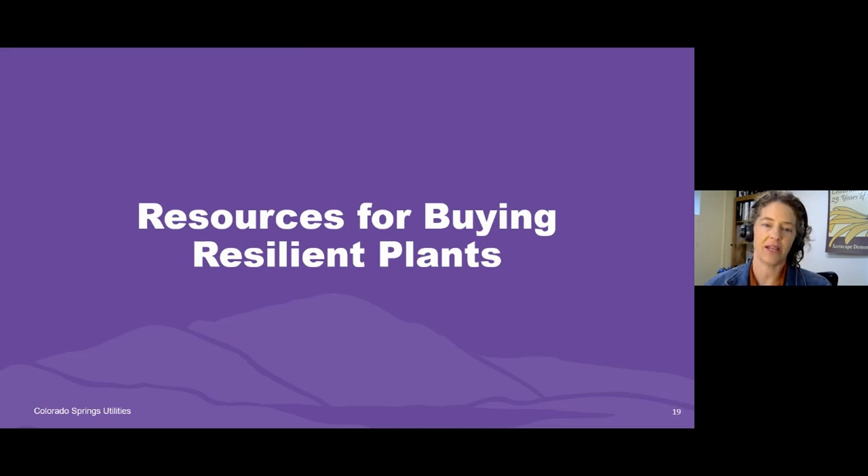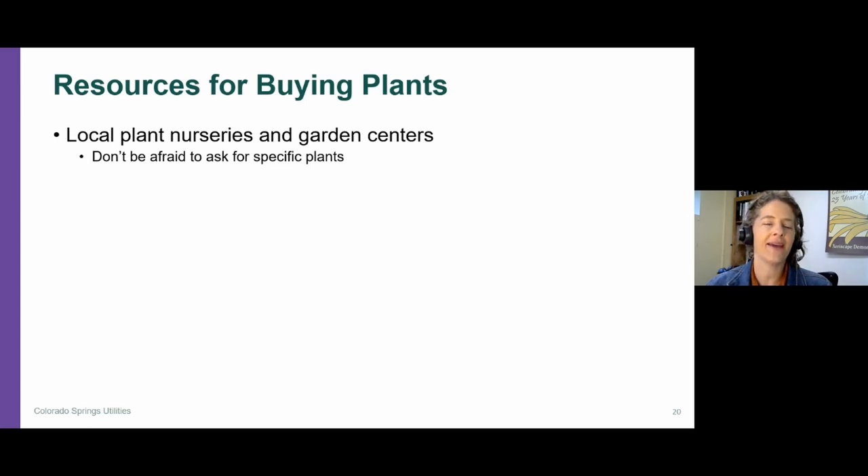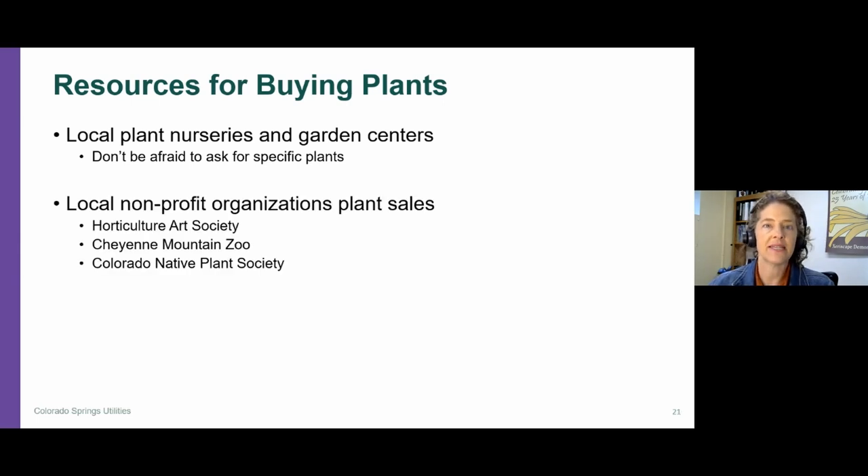So where do you buy plants? The first thing I would suggest is to look at our local plant nurseries and garden centers. These are great resources — they typically buy from many regional growers, so plants grown in the Rocky Mountain region tend to do better when planted outside here. Many are owned by local residents, family-owned businesses that really do a great job. If they don't have exactly what you're looking for, don't be afraid to ask for specific plants. Oftentimes if they're not at their peak season, they're willing to order in plants if they're available, especially if they know you're going to come back and buy them.